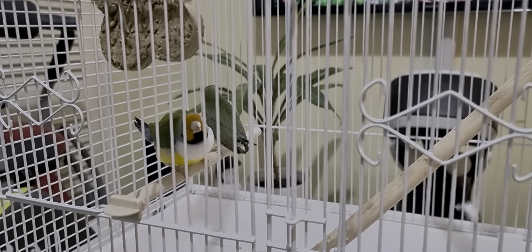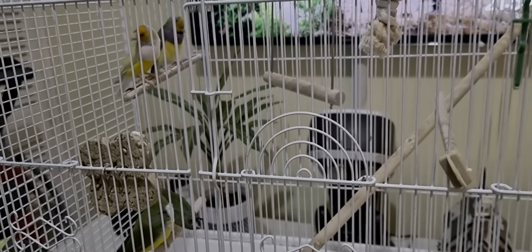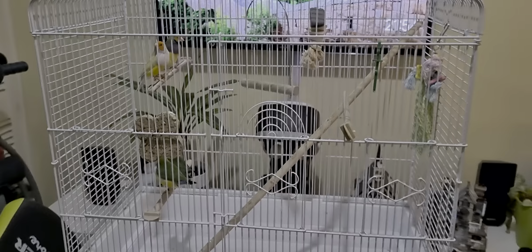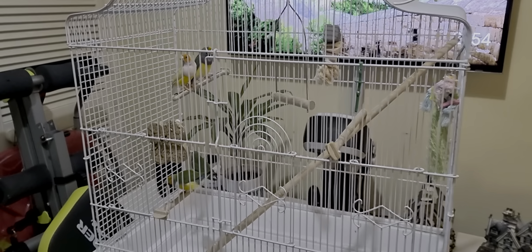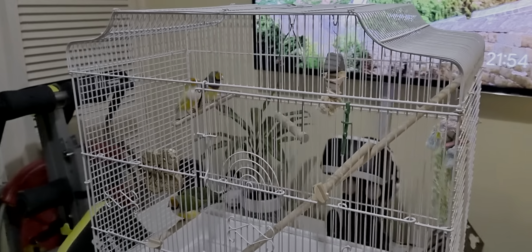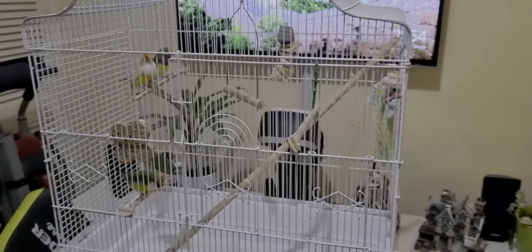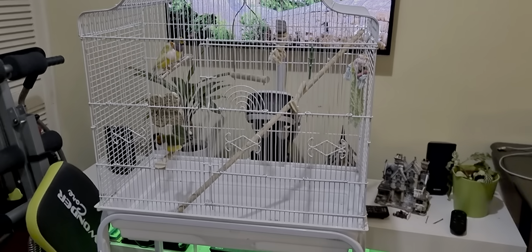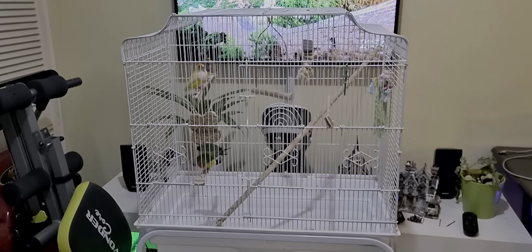So it's just two pairs of golden finches. Hopefully they will settle in their new home. This is quite a big cage for them — they have enough room to fly.